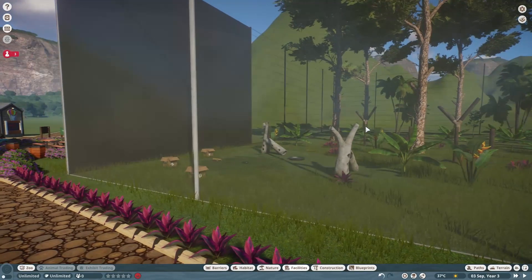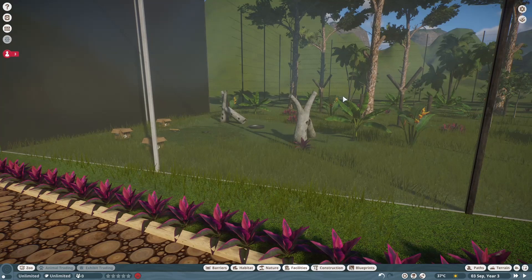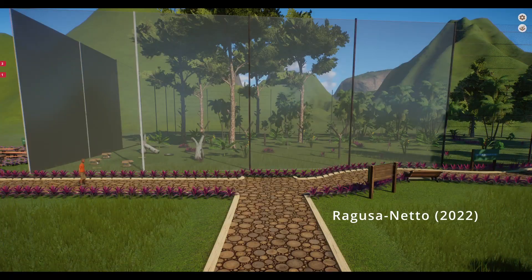This enclosure will have a feeding enrichment area where the visitors can see the birds through one-sided glass so the animals will not be distracted or distressed. There will be food enrichment to encourage the flock to be on show at all times.